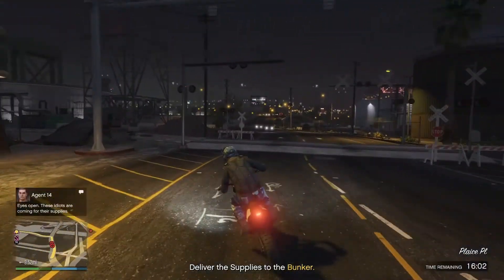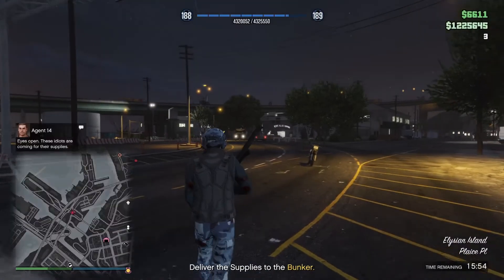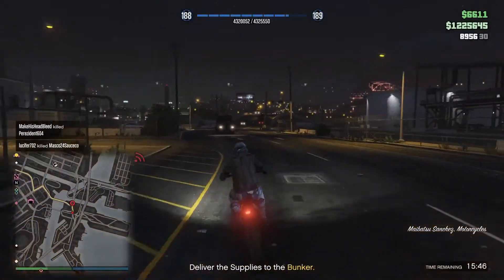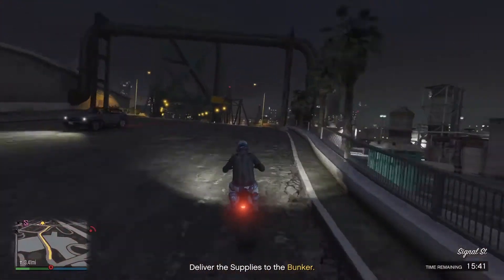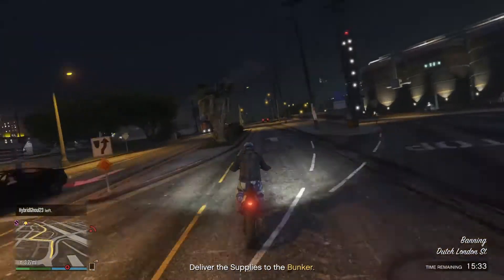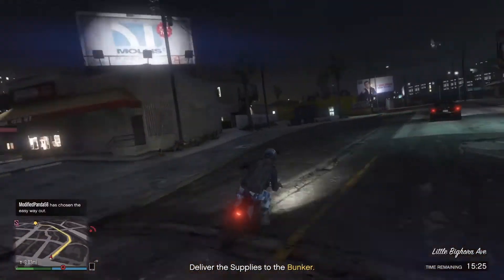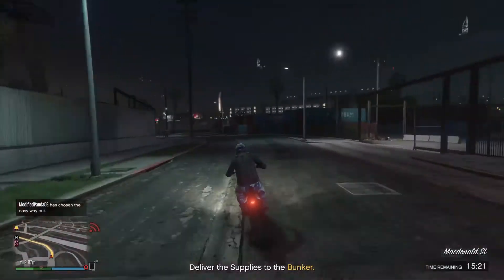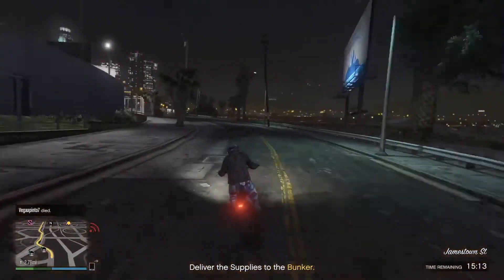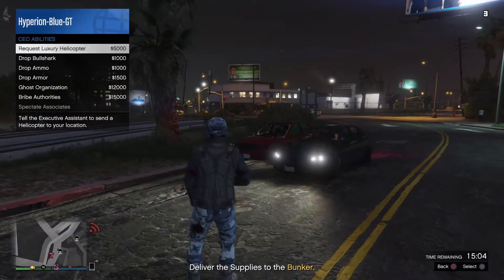Looks like it might be able to deliver quick — there will be more of them on the way. They're coming in for the supplies — let's get them out of the way. They're bringing out their dubstep vehicles as reinforcements. I might be able to make a quick escape. Trying to survive as much as I can. That's definitely some armor damage.